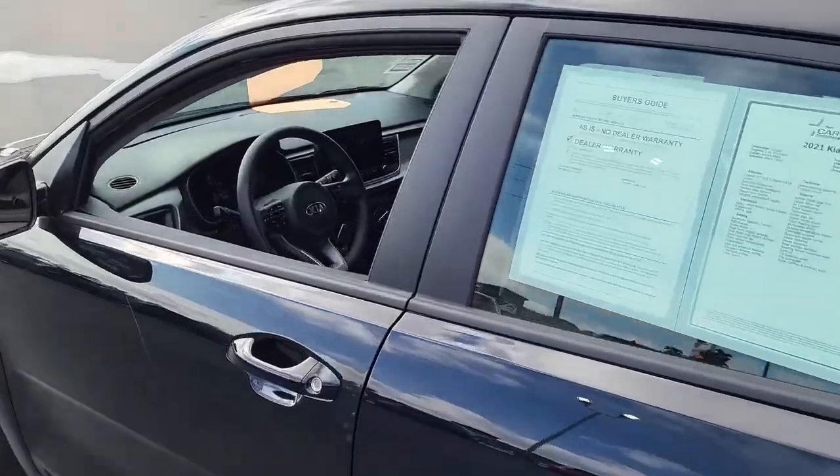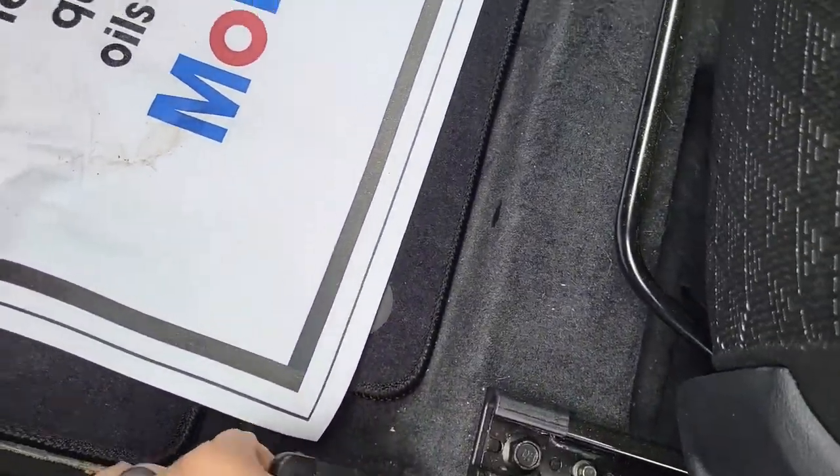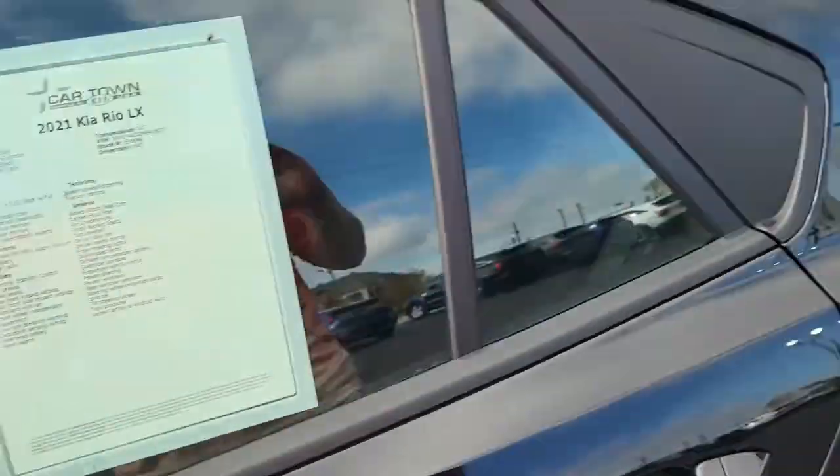I'm going to pop open the trunk here. As you can see, lots of space here with the spare tire being underneath the mat for extra room. That comes out and the seats do fold down — 60-40 split.